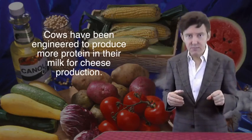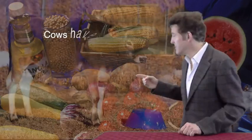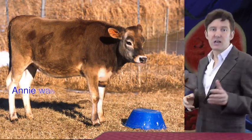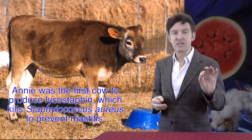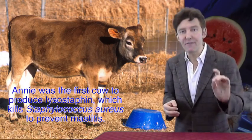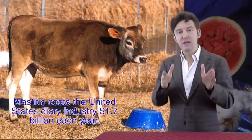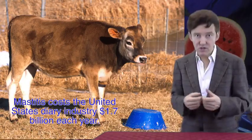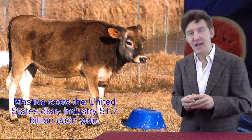Cows have been engineered to produce more protein in milk to help cheese production or to resist disease. This is Anna, born March 3rd, 2000 — a clone of a purebred Jersey calf whose cells are modified with genes for producing lysostaphin, a protein that kills the Staphylococcus bacteria that causes mastitis disease. She's the first transgenic cow clone engineered to resist mastitis, which costs the United States dairy industry $1.7 billion annually.